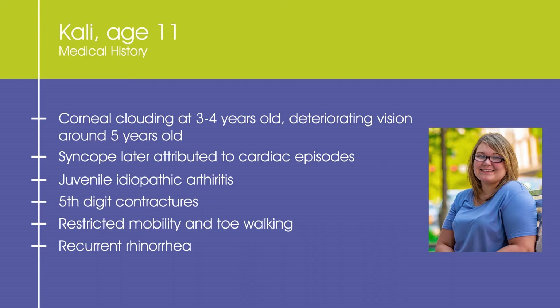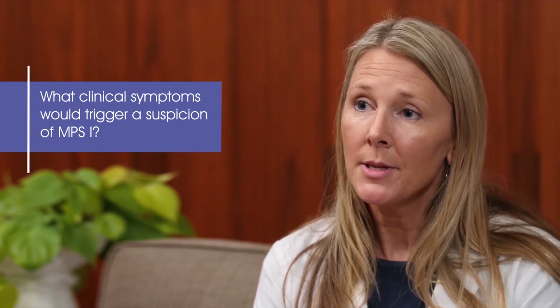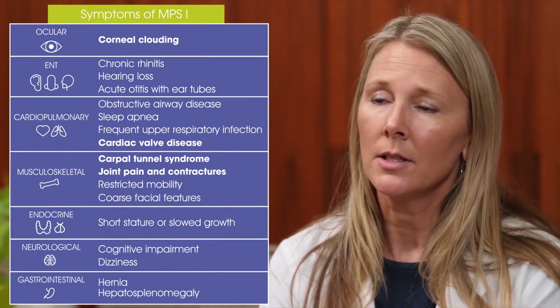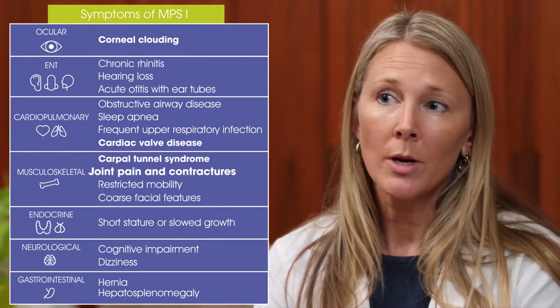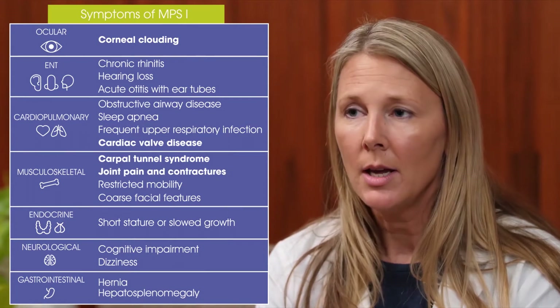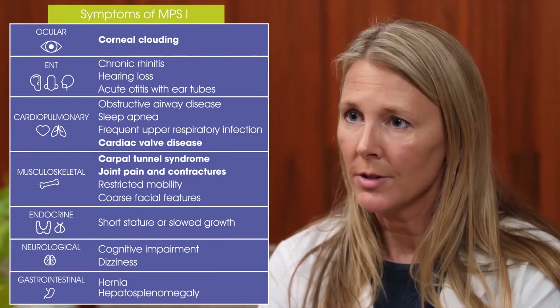Kaylee also has finger contractures and restricted mobility. Although Kaylee has joint stiffness, she has no redness or swelling of the joints, as in JIA. When a child or young adult has corneal clouding, cardiac valve insufficiencies, carpal tunnel syndrome, joint pain without redness or swelling, or contractures of multiple joints, MPS1 should be in your differential diagnosis.